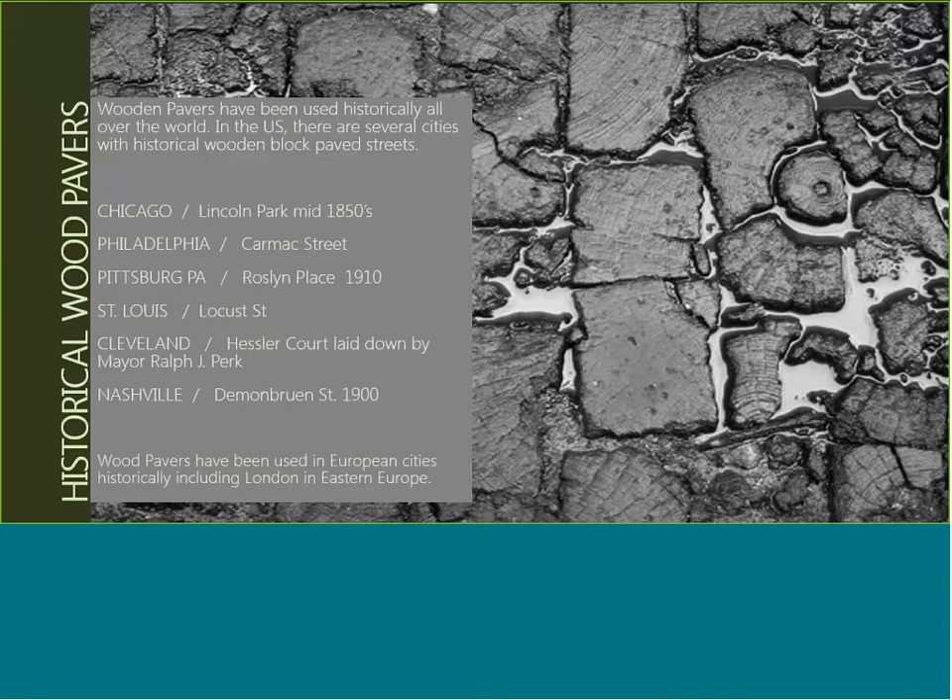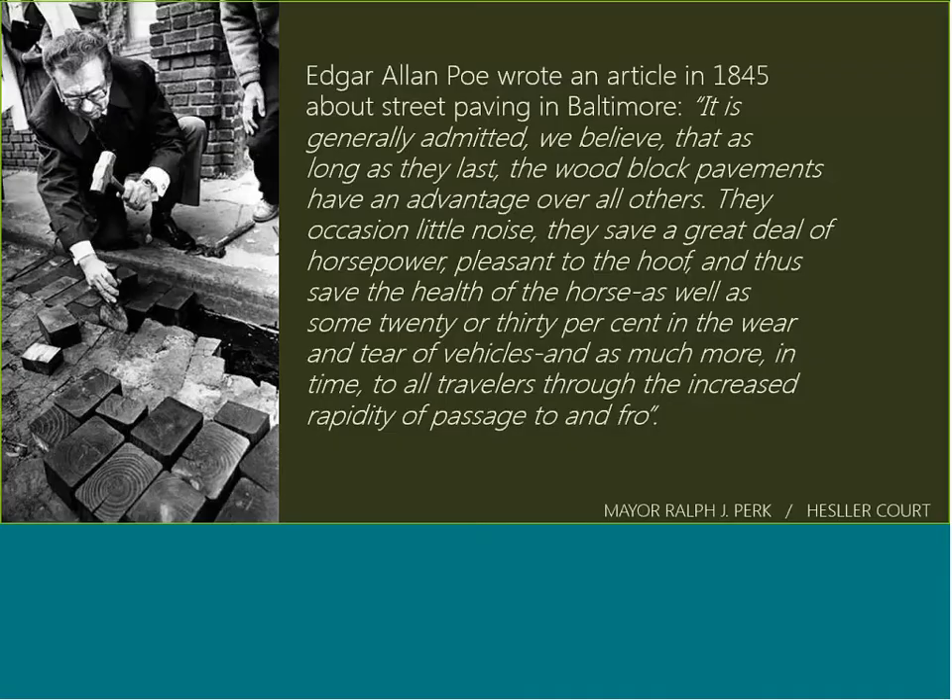Black Locust makes a great application for exterior pavers. Edgar Allan Poe wrote an article in 1845 about street paving in Baltimore: 'It is generally admitted that as long as they last, the wood block pavements have an advantage over all others. They occasion little noise. They save a great deal of horsepower, pleasant to the hoof, and thus save the health of the horse, as well as some 20 or 30 percent in the wear and care of vehicles, and as much more in time to all travelers through the increased rapidity of passage.'